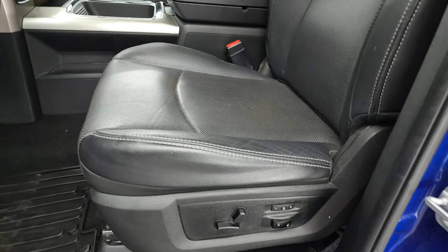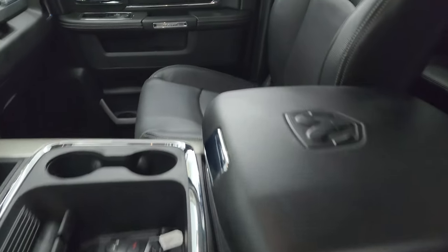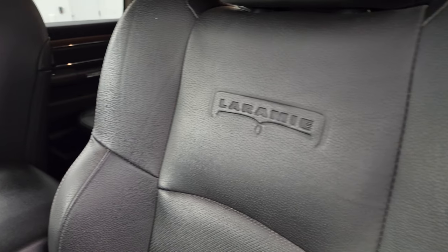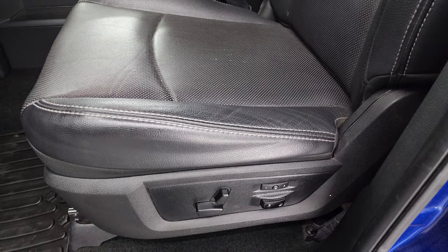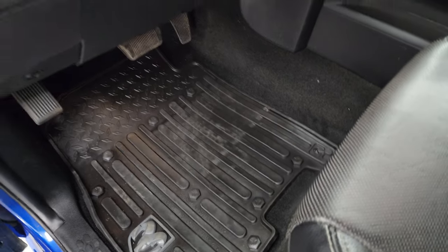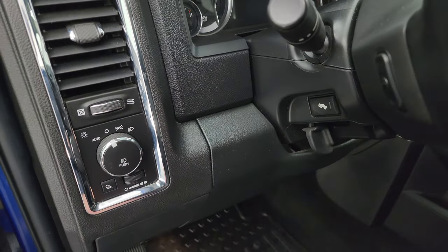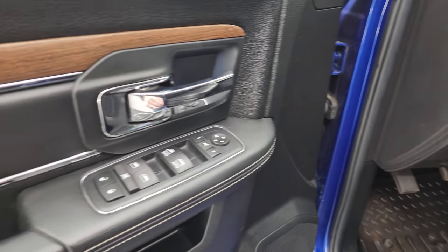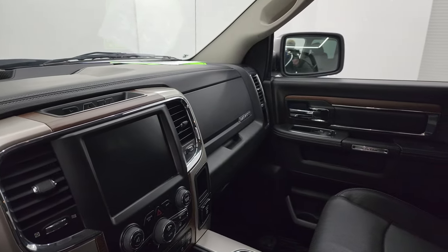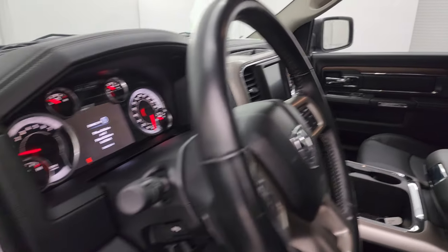Up front, the Laramie package gives you the bucket seats with Laramie embossed in the backrest. You get side curtain airbags, and both of these seats are heated and cooled. Memory driver's seat and driver's side lumbar, factory all-weather floor mats up front as well. Auto headlamps, power pedals, power windows, locks and mirrors, leather bolster, wood grain trim, and these mirrors do power fold in. I always like showing both sides so you know that both sides are working properly.